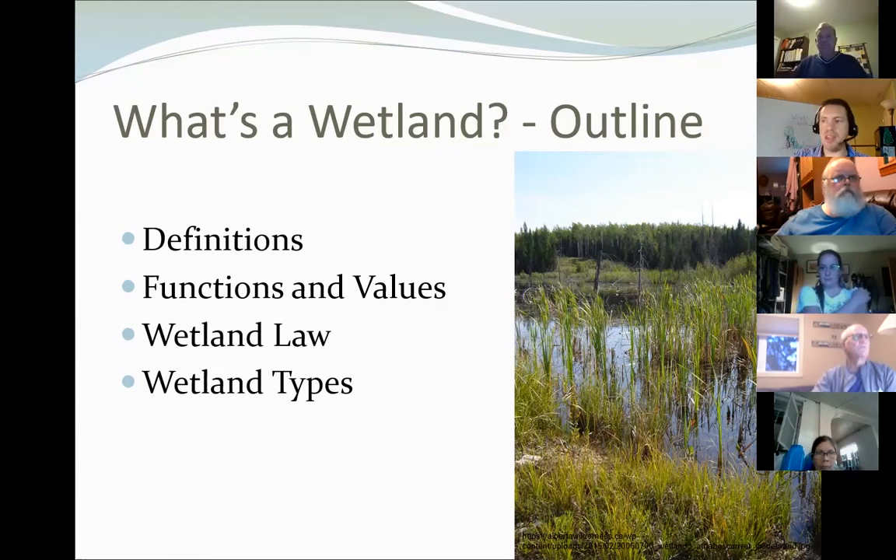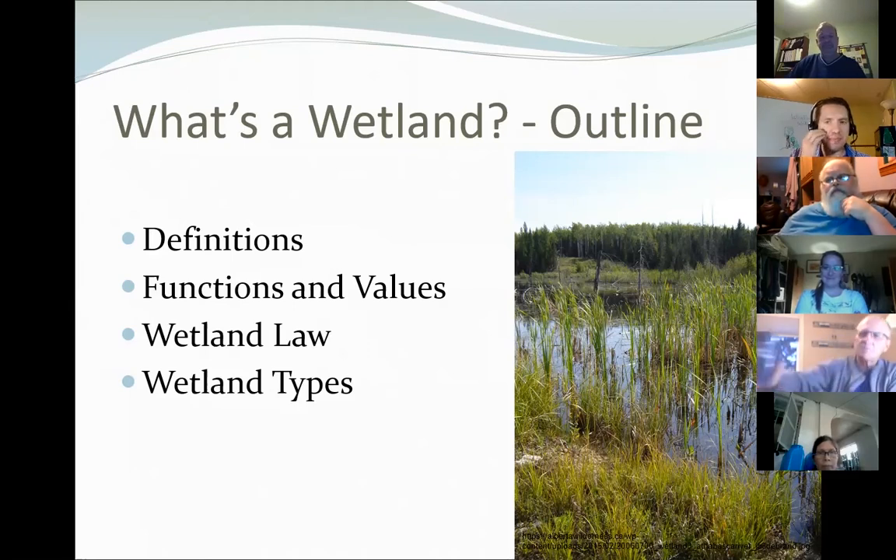We are going to be doing a quiz at the end, so pictures will come up and you have to determine what kind of wetland is shown — or if it is a wetland at all — and we'll see how you do. The winner will get a prize, but you have to keep track yourselves because I don't have the advanced polling that allows me to track everybody's answers.